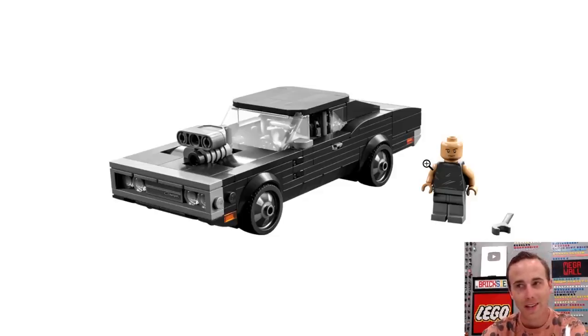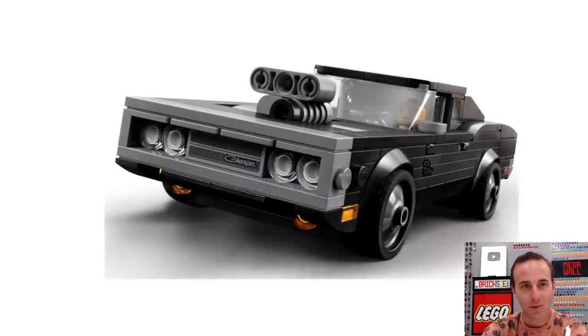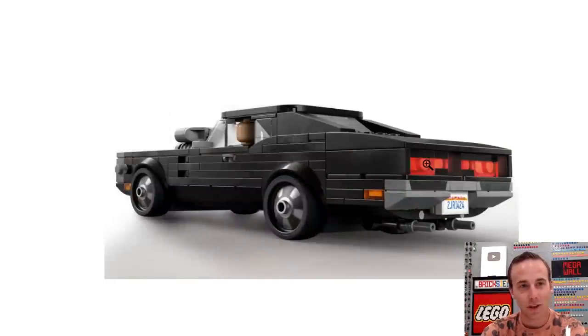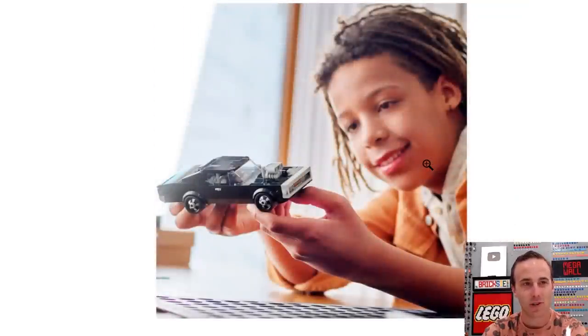Super hyped, but not as hyped — we also have the Fast and the Furious Dom's Dodge Charger coming out in Speed Champions form as well. It comes with Dom Toretto. No family though, but this one we'll obviously be getting as well and adding to our Speed Champions collection.